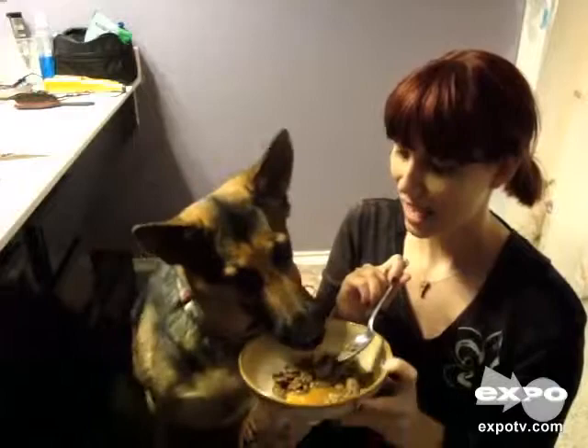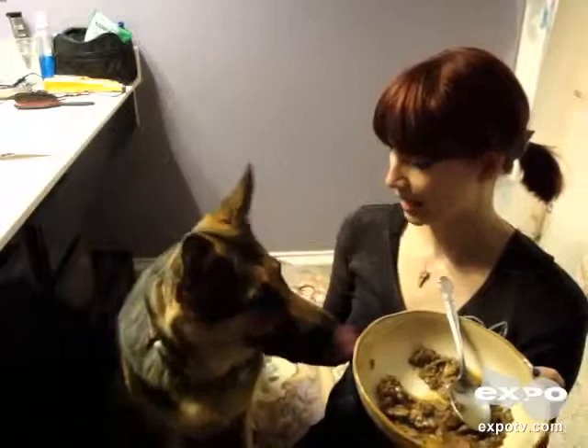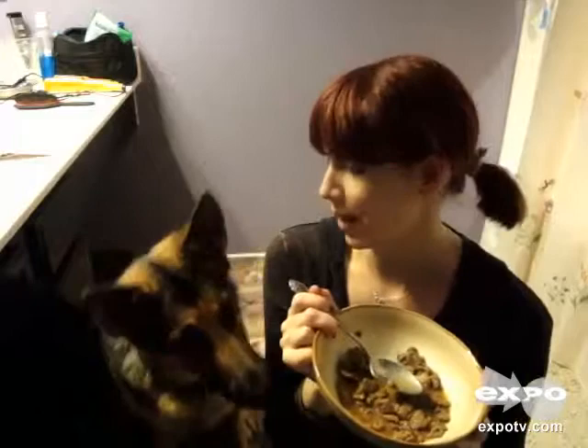Let me show you how much it is enjoyed by my lovely German Shepherd River. You want some? Yeah! That's a good girl. You like that, don't you? Yes! That's my good baby. As you can see, this is very well enjoyed by my dog.